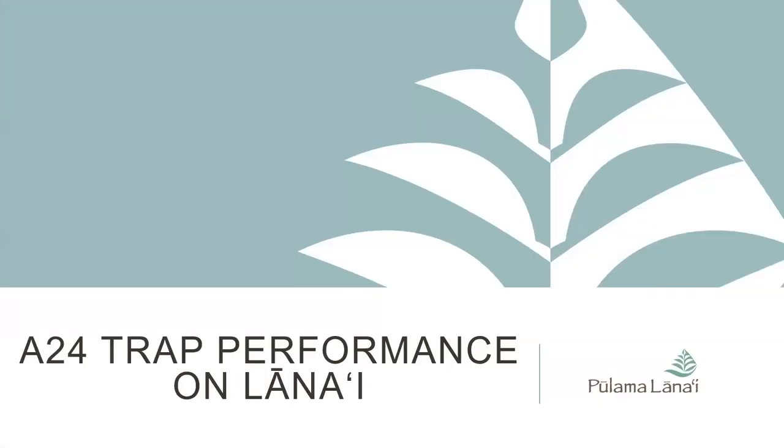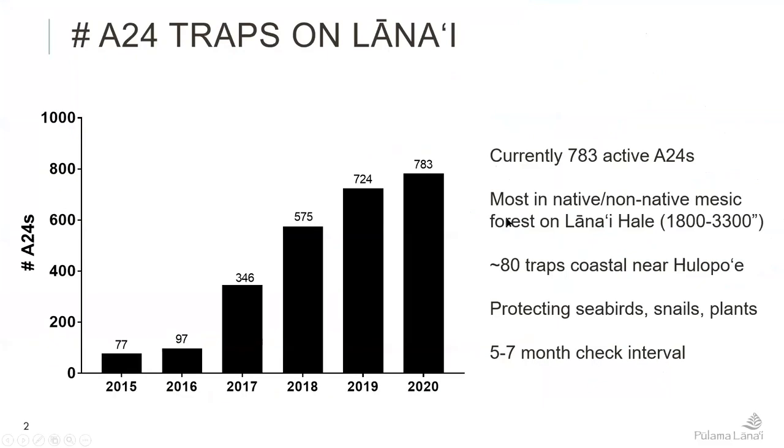We are on Lana'i. We're currently running close to 800 active A24s, most of these are in the native forest with some into the edges of the non-native music. Most of our traps are up around 1,800 to 3,300 feet — most of that is cloud forest, so it is fairly wet. We have about 80 traps that are coastal, down at sea level.